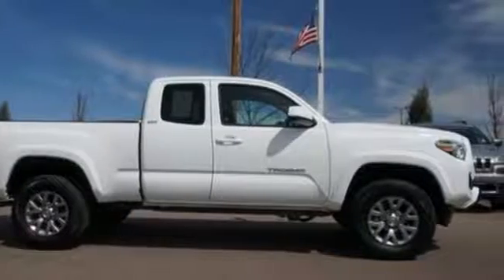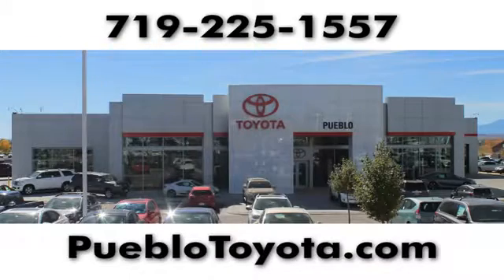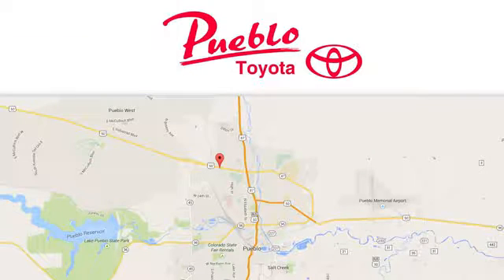Come in for a test drive. You'll find it all at Pueblo Toyota. Call, click, or stop in today. We're conveniently located at 2220 US 50 West in Pueblo, Colorado.